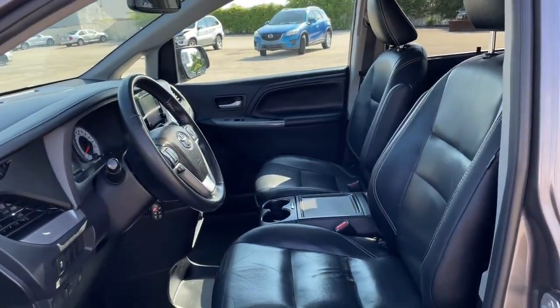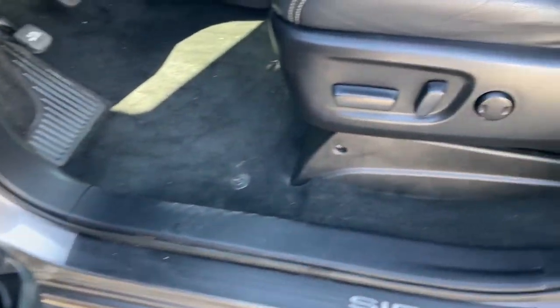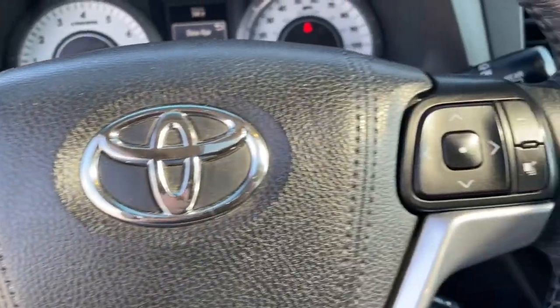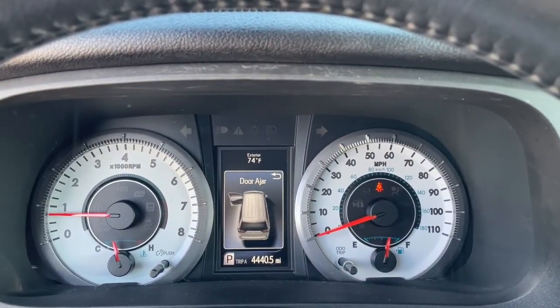This Toyota Sienna has the features your family needs to make the most of every road trip. Safe, powerful, smooth, and quiet. It's a calm oasis in your busy life. Navigate the highways and byways in confidence while the latest infotainment tech and creature comforts keep your passengers relaxed, connected, and entertained.